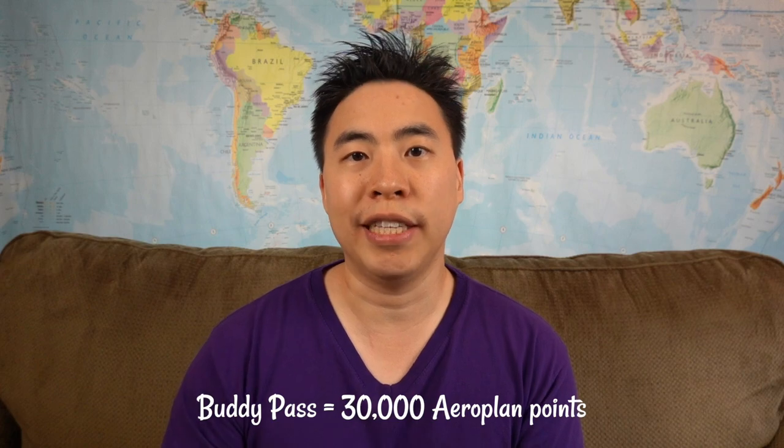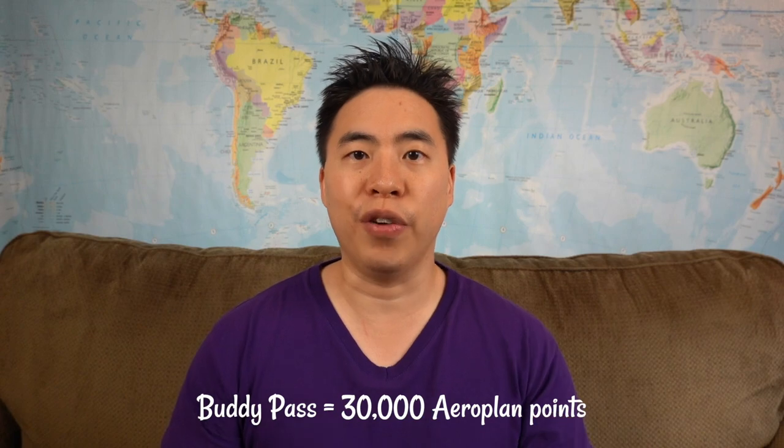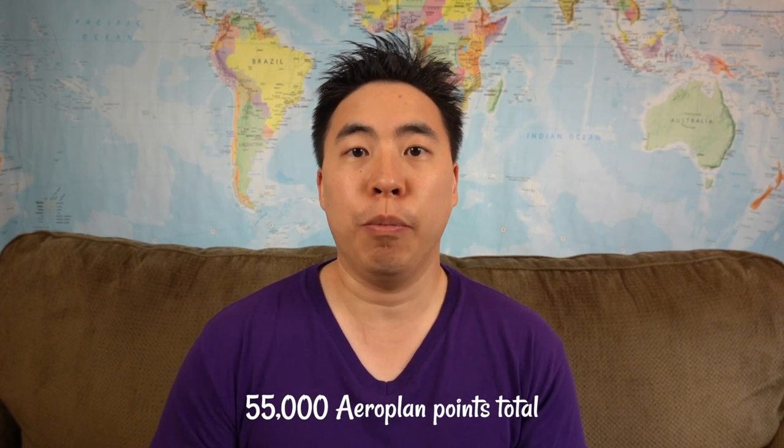You'll also receive a buddy pass after spending that $1,000 within your first 90 days, which is equivalent to 30,000 Aeroplan points if you convert it by calling the Aeroplan call center. So in total you can earn 55,000 Aeroplan points by getting this card.